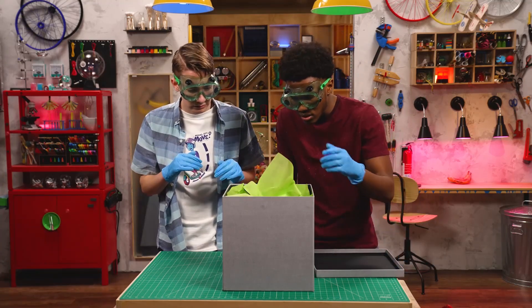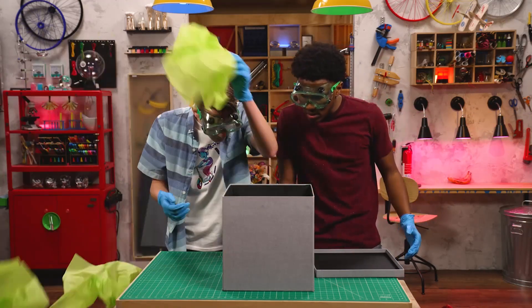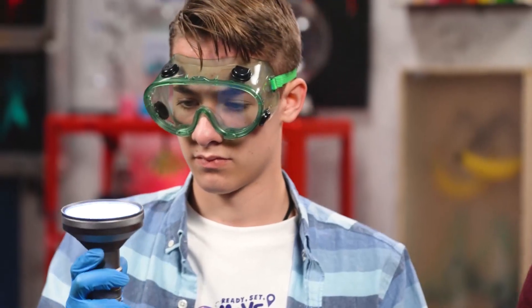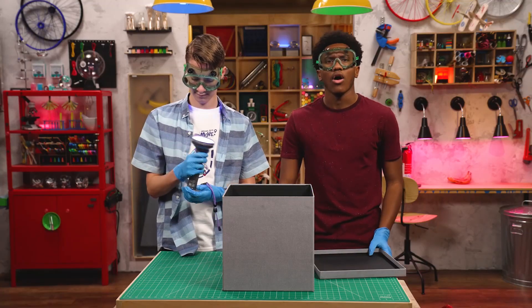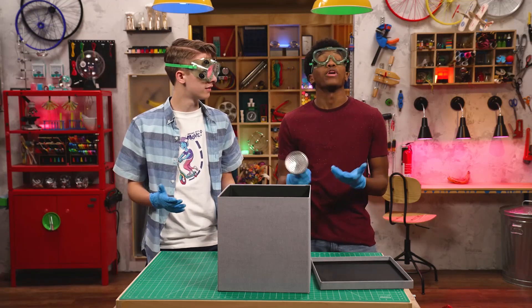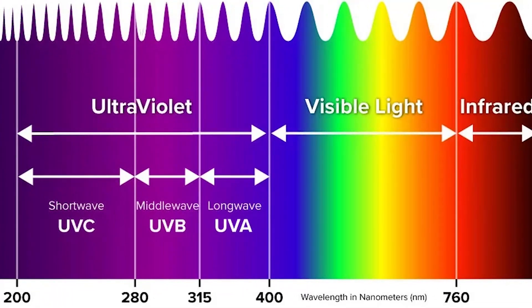Nothing. Oh wait, there's a flashlight. And not a very good one. Hold on, this isn't just any flashlight. It's a blacklight, like what they use at crime scenes. It can be used for lots of stuff. Well, how does it work? A blacklight gives off ultraviolet light that is invisible to humans. Certain fluorescent substances absorb the ultraviolet light and re-emit it at a different wavelength, making the light visible and the material appear to glow.